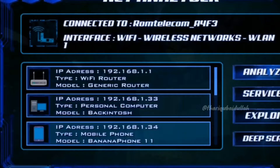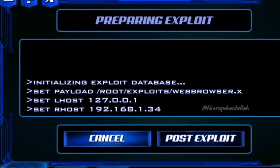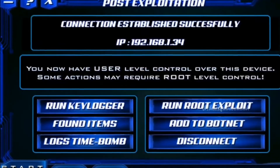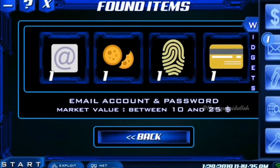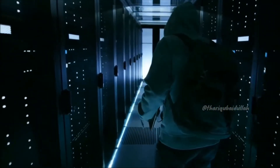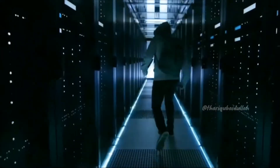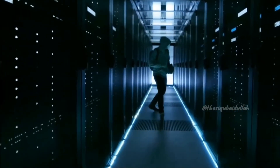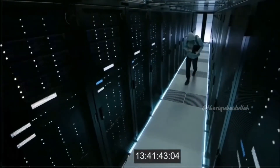We have curated a list of the best hacking apps for Android. Before you start using these apps, you must take a backup of your important data. I also recommend using these apps on a separate device. Using them on your primary phone is not recommended, because many of these apps require a rooted device and the app can also harm your phone.